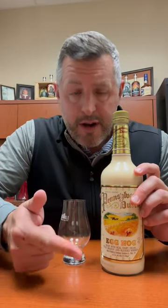This one's nice because it's actually a mix of rum, brandy, and blended whiskey, as well as real Pennsylvania cream.